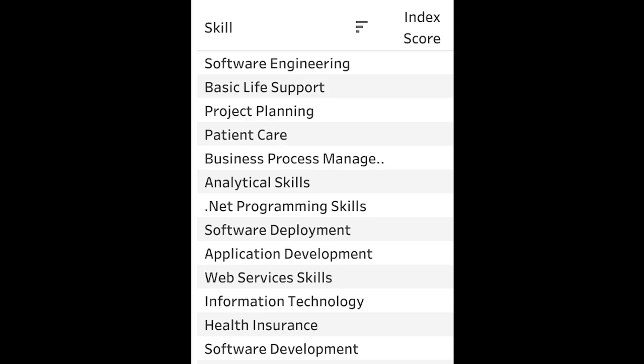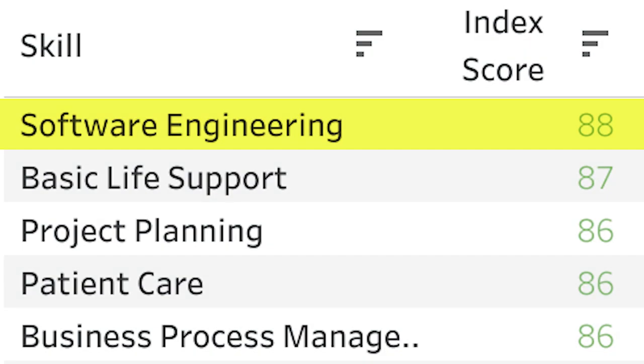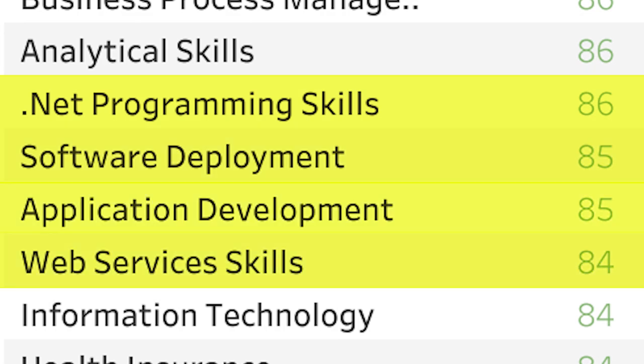ZipRecruiter's skills index, which rates skills on how valuable they are on the market from 1 to 100, shows that the top of the list is basically littered with technology-related skills: software engineering, programming, software deployment, application development, and web services. The skills you learn in computer science are extremely valuable on the market right now. You'll still have the same problem where this combination will be very difficult, and some schools will make that much easier than others, but this can be a pretty good option in the right situation.